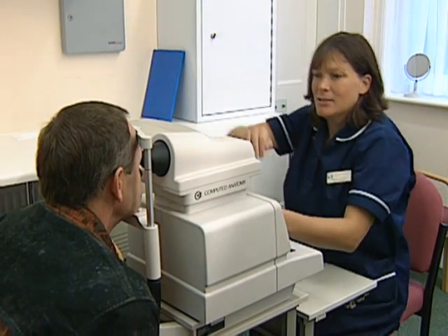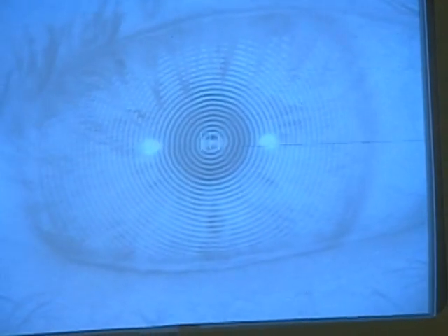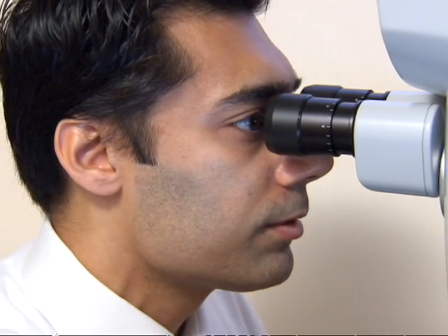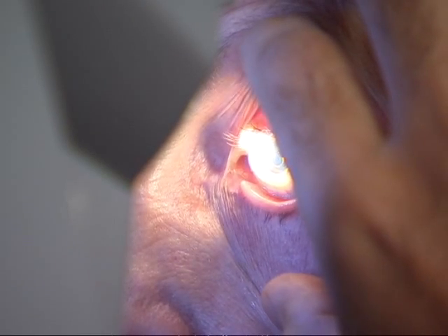Lenses are now commonly replaced not just for cataracts, but for the long-sightedness that often comes with age. With the new lens, surgeons at the Spire Gatwick Park Hospital can tweak the focus of the lens to match the patient's prescription. The change is so precise and accurate we can actually make the lens bifocal or varifocal as well, so in addition to giving them good vision at distance, we can actually give them good vision for reading, intermediate and distance, so they won't need their glasses at all.